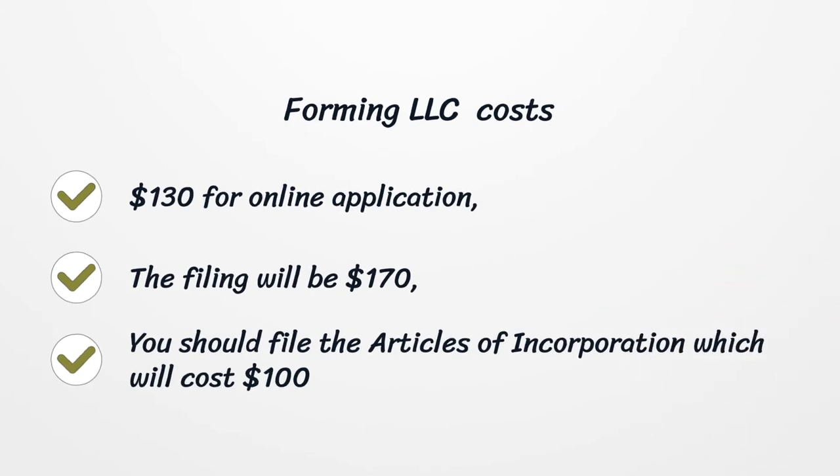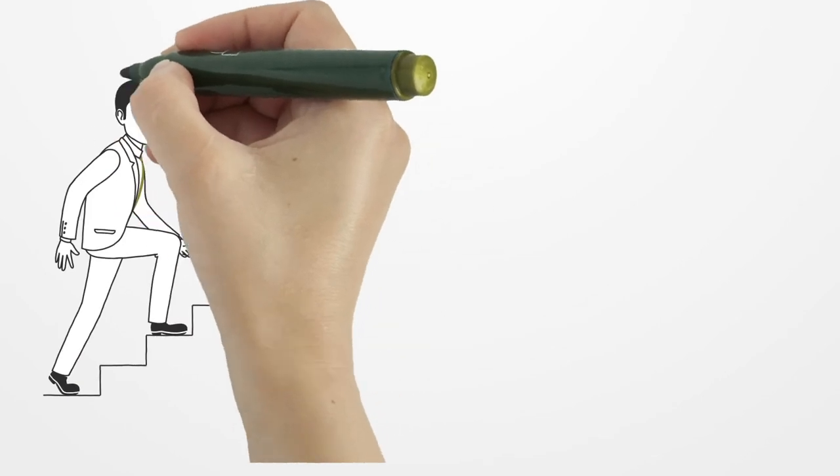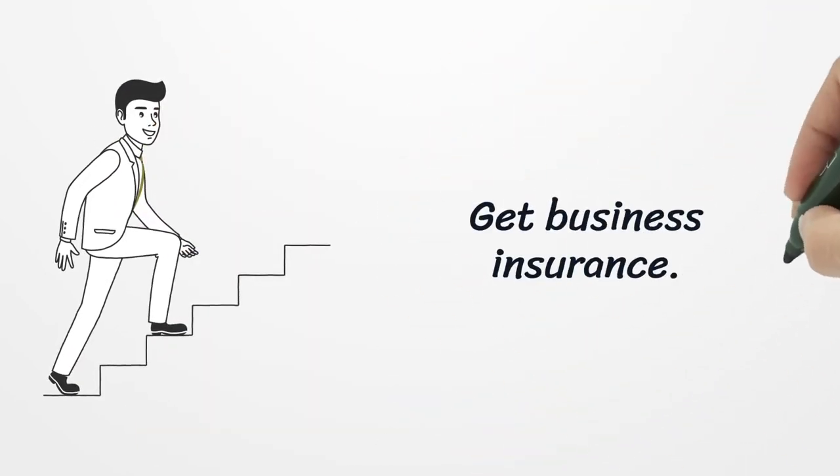Forming an LLC costs $130 for an online application, or the filing fee will be $170. You should file the articles of incorporation, which will cost $100. Additionally, get business insurance.